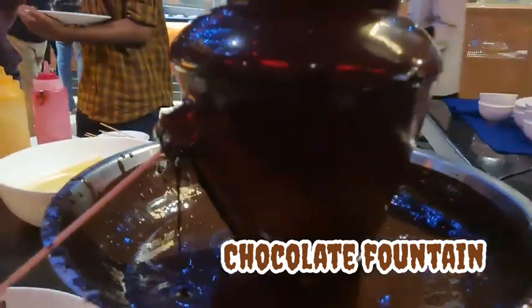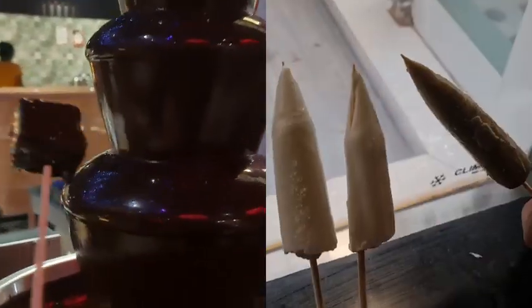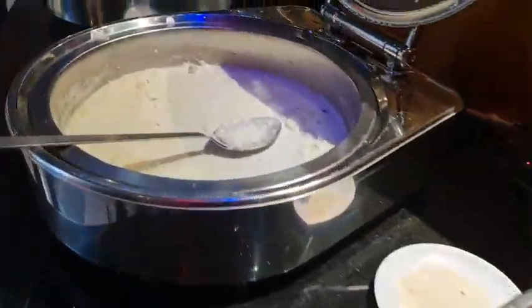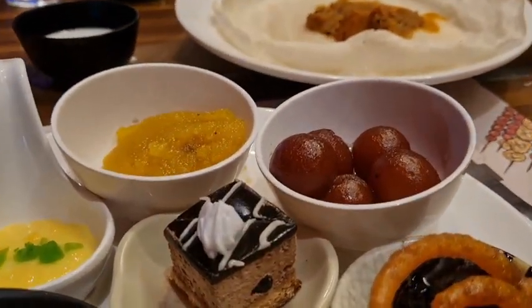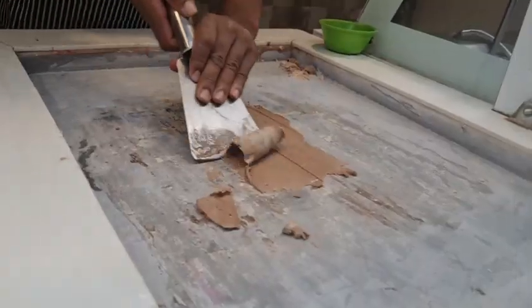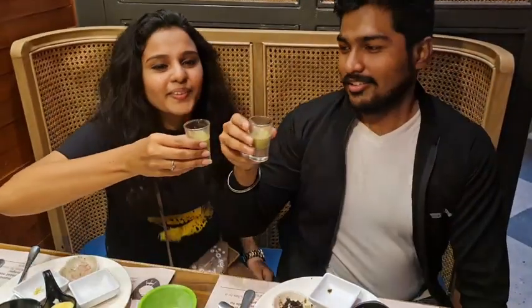Going back to desserts, my favorite is the chocolate fountain. They also have malai kulfi, paan kulfi, and pastries — a huge variety. They had chocolate mousse, sweets, gulab jamun, rice, and kesari. There were hot jalebis — you can eat a lot of hot jalebi — plus waffles, ice cream, and cup ice cream where you can add flavors and sauces.